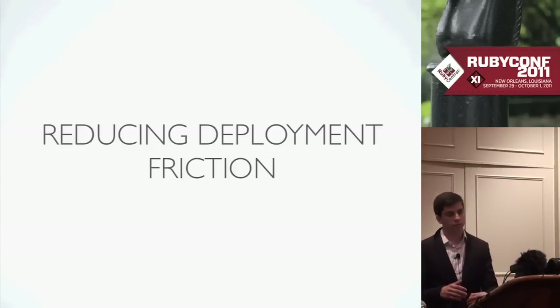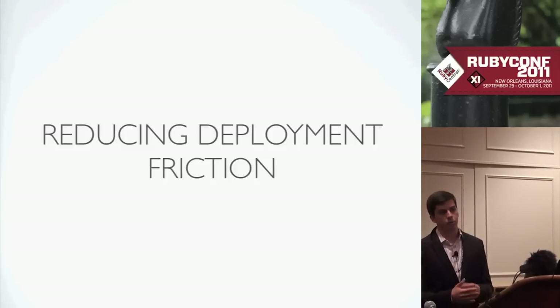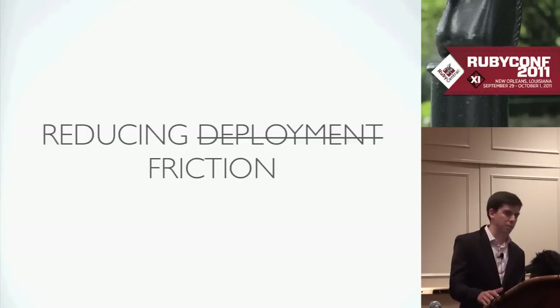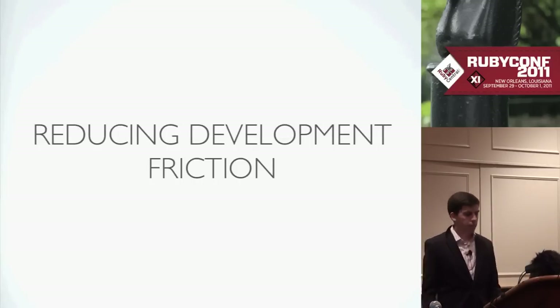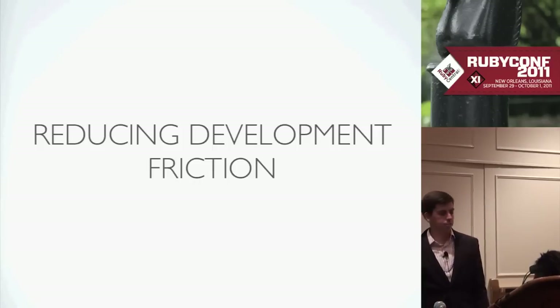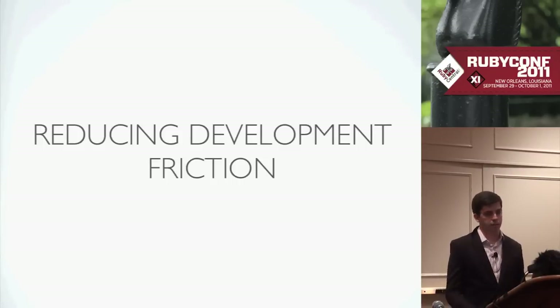The subtitle of my talk is 'Reducing Deployment Friction.' As I was developing this talk, I was realizing that the deployment bit is only part of the story. It's not really just about deployment friction — it's about development friction as a whole. It's not just about the final step of deploying the code, but about how you get there all the way from writing the code to merging it, to getting it out, to testing it.